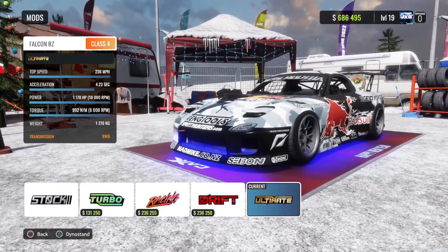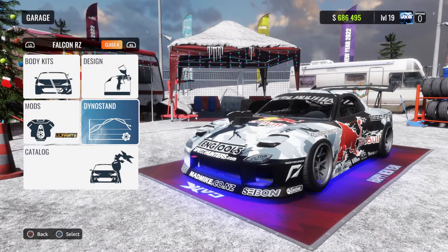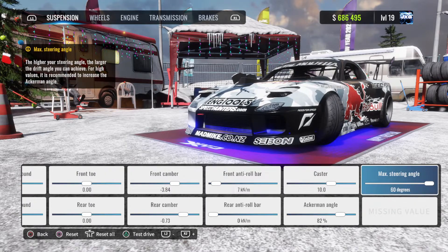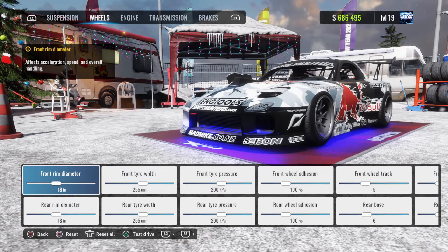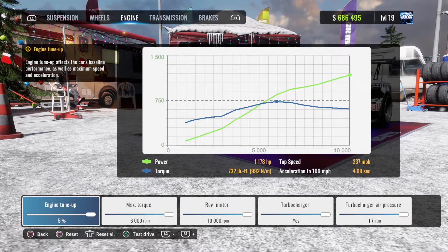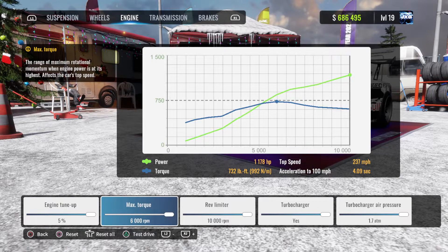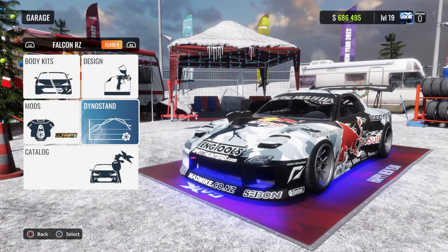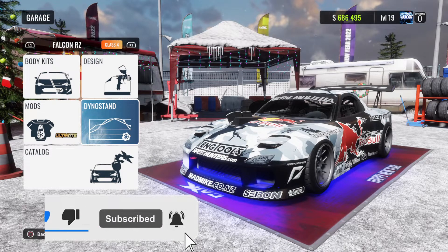Moving on to the mod stats, we have a good amount of power: 1,178 brake horsepower, 992 Newton meters of torque, and it revs all the way up to 10,000 RPMs — absolutely insane. As for the tune, we kept it fairly simple: lowered the suspension a bit, maxed out the steering angle, and on the engine side we maxed the torque and the rev limiter, which is how we managed to get 10,000 RPMs.